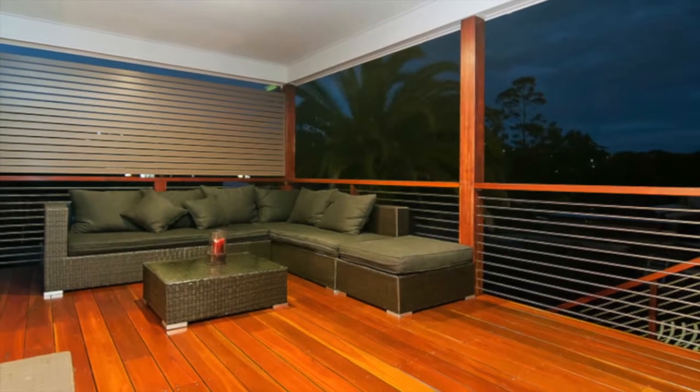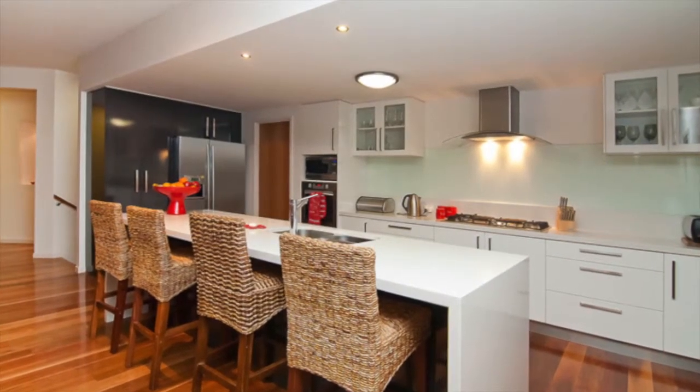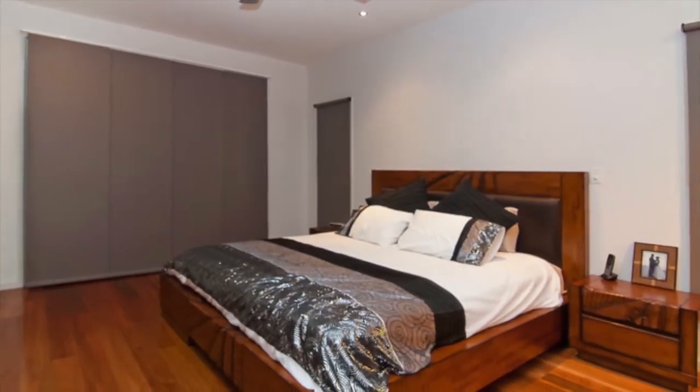Three separate living areas plus a media room, two designer kitchens — one on each level — both featuring 40 millimeter Caesar stone tops, and upstairs the kitchen features a butler's pantry. Six large bedrooms plus a study.